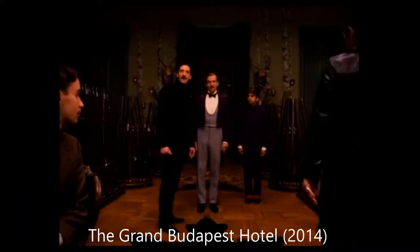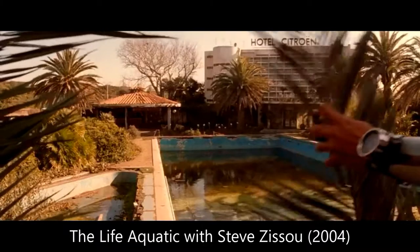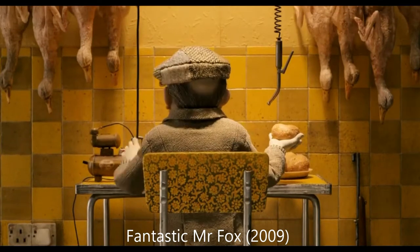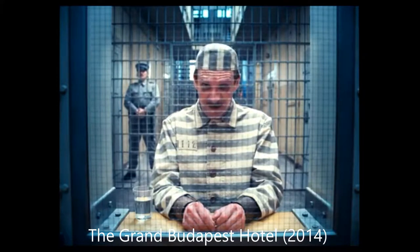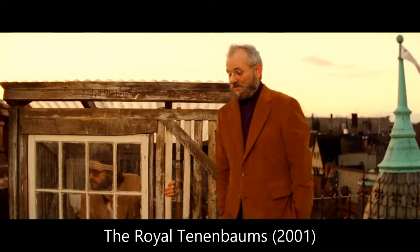Whenever Wes Anderson is brought up in conversation, there is usually one thing mentioned about his movies — which is, of course, the symmetry. Anderson's obsession with this is evident from the moment you begin to watch any of his films, especially his later ones. Nearly every frame is perfectly symmetrical, with his love and obsession for symmetry making his movies so different and visually brilliant.